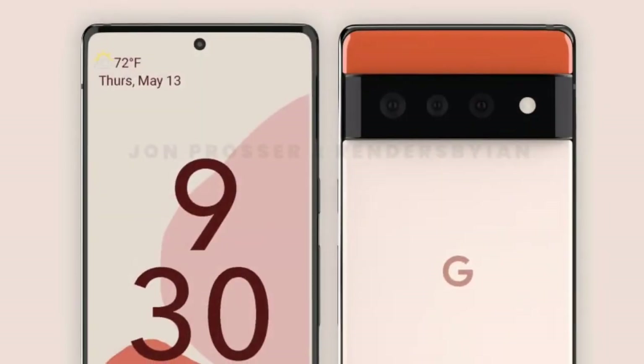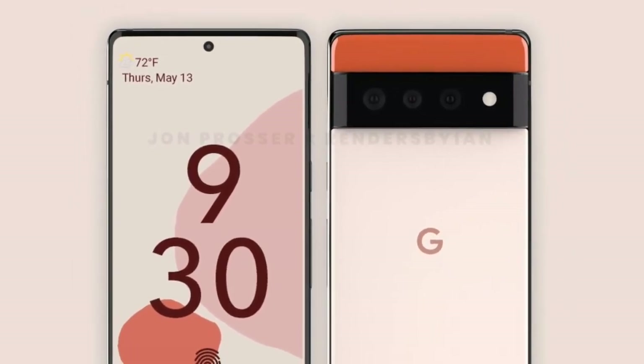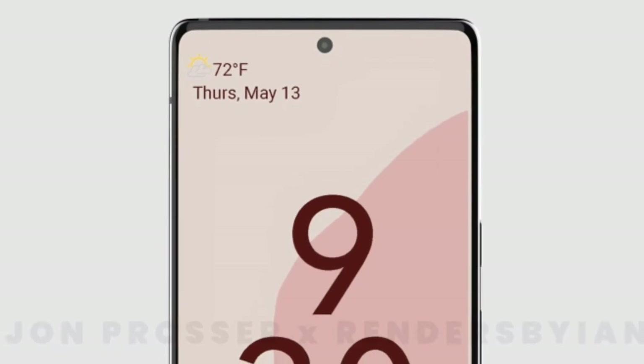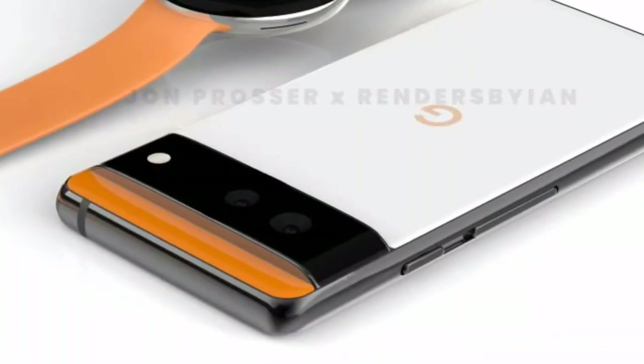So far we didn't get any idea regarding the colors, but Google is going to make it special. On the front it contains a single punch-hole camera at the center, like Samsung flagship phones have. That's been the renders from all sides — you can imagine better things compared to the previous Google phone.